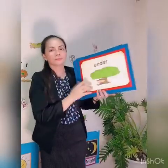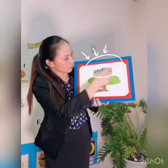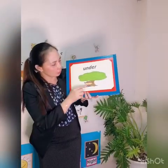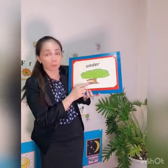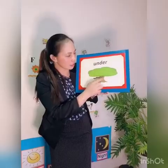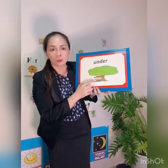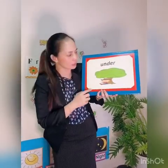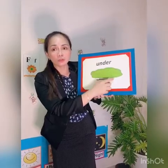Next picture. Look at this word — what word is this? Under. Very good. What is this? A boy. And this one is a tree. Where is the boy? Under. Very good. Now make a sentence: the boy is under the tree.